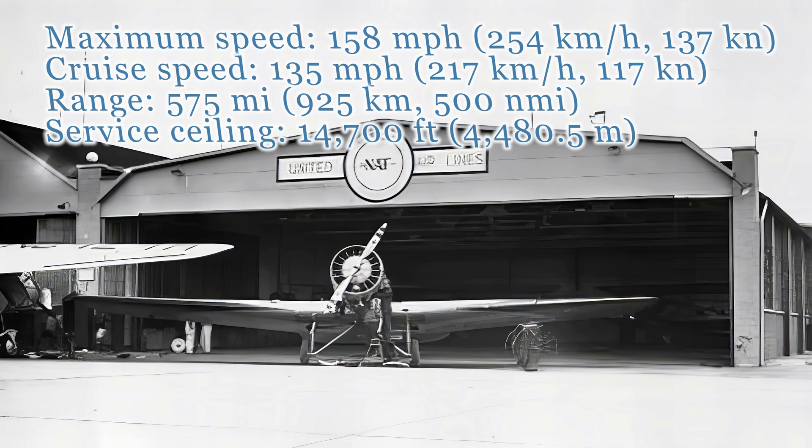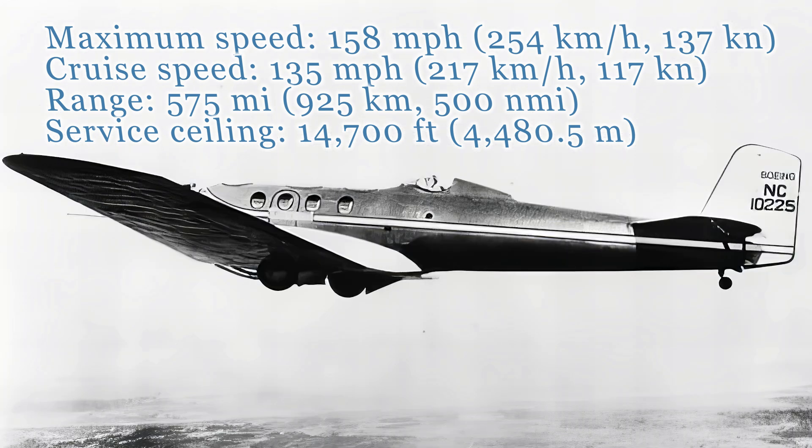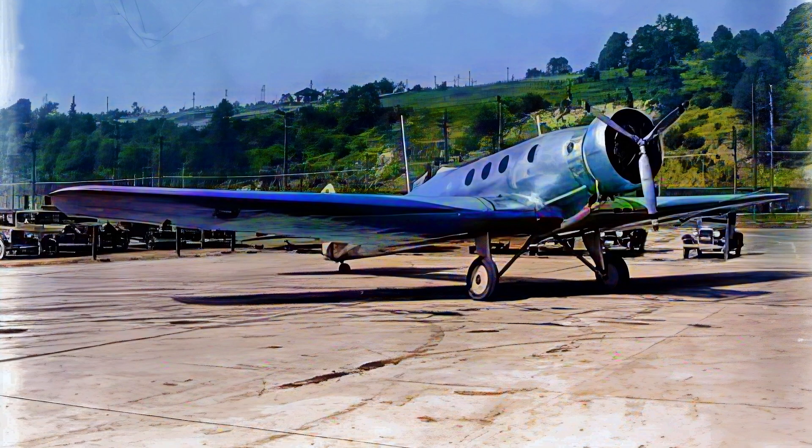However, it was the subsequent Model 221 that truly captured the public's imagination. With its stretched fuselage and accommodations for six passengers, the Model 221 Monomail offered a glimpse into the future of commercial aviation.